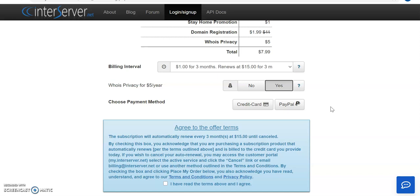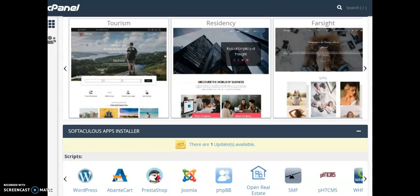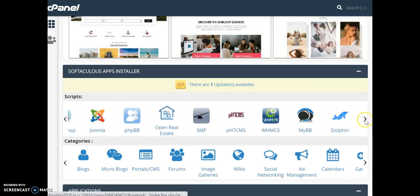After that you'll get an email letting you access your cPanel with your username and password. When you scroll down in cPanel, you'll be able to use the app you want for your website. If you're building a blog or business website, just click on WordPress and you'll be able to install WordPress on your new domain.